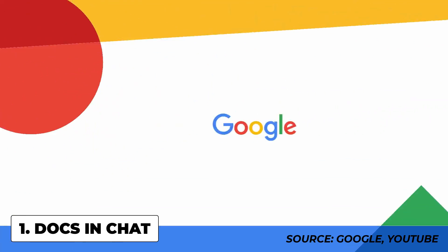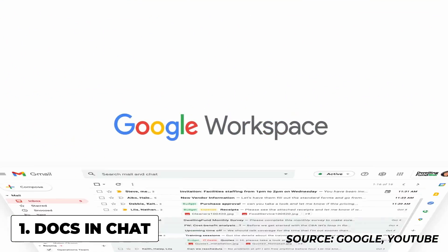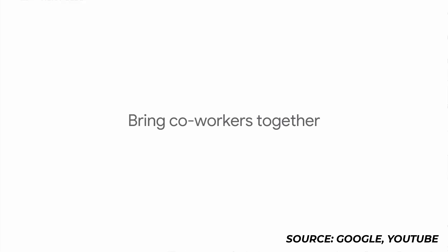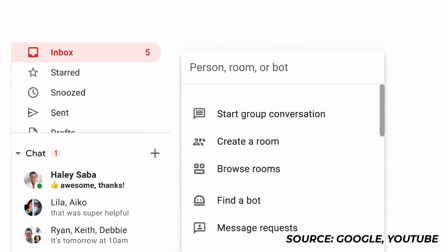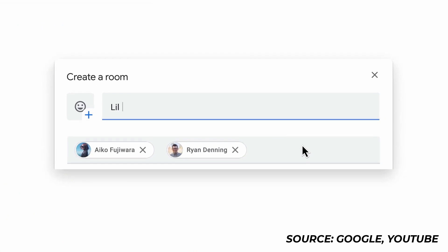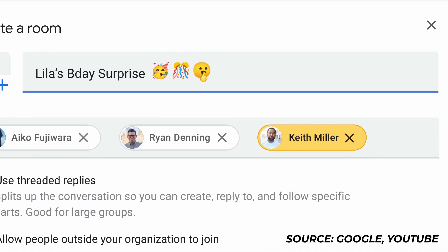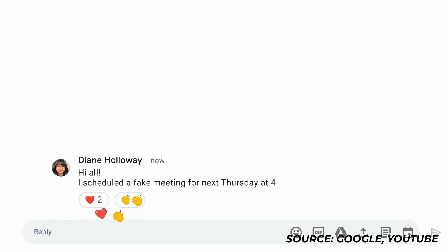Starting with the new integrated user experience, one of the first changes mentioned is the ability to dynamically create and collaborate on a document with guests in a chat room. They're definitely trying to make this experience so that you don't change applications and you're in one hub, accessing all of the major applications in one space.